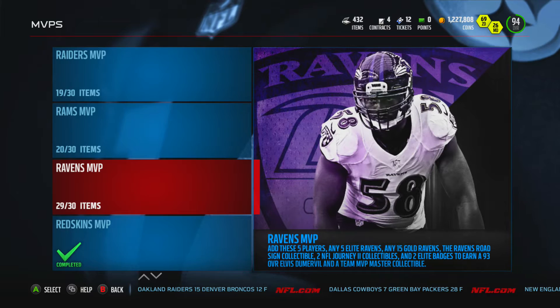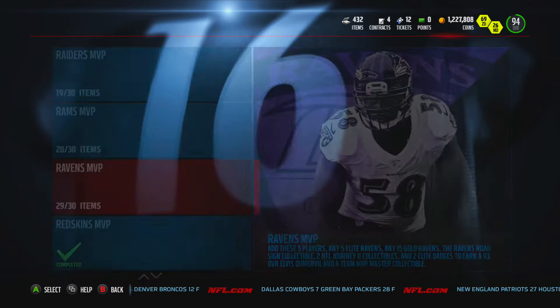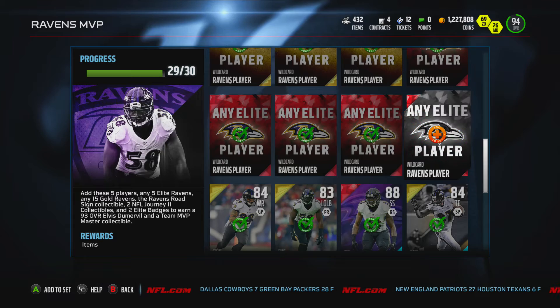What's going on everybody, today we got ourselves the Ravens MVP set complete. This will be our 9th MVP set complete, and this time it is going to be 93 overall Elvis Doomerville of the Baltimore Ravens.